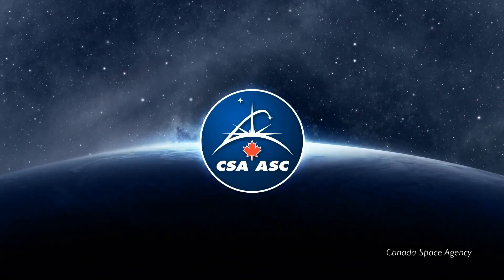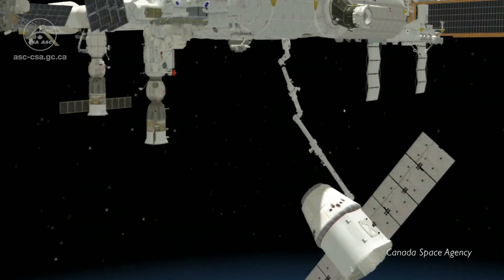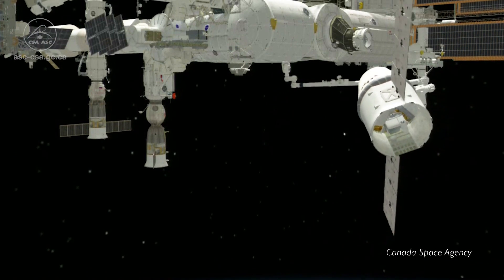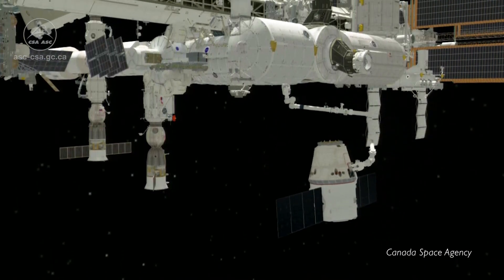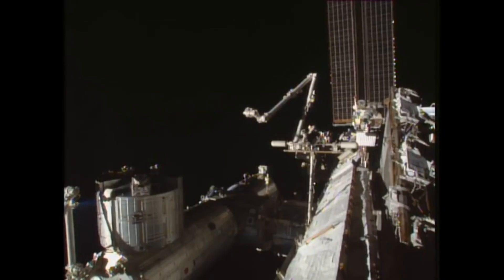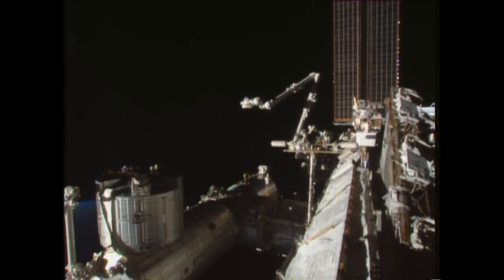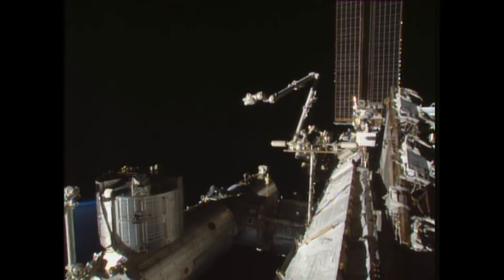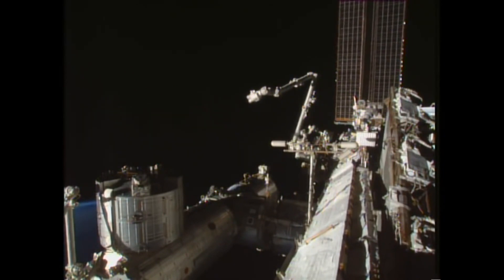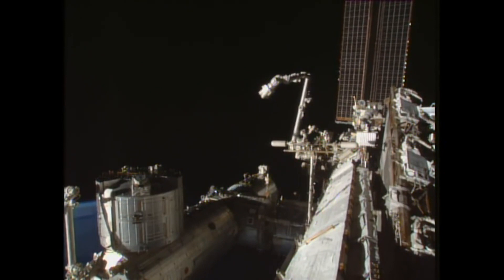Canadarm2, which is officially known as the Space Station Remote Manipulator System, is the second iteration of the Canadarm program which launched in 2001, and it's the only one that's still currently in operation today. Canadarm2 is an important part of Canada's contribution to the International Space Station project. This arm, which was 17 meters long, was extensively used in putting the space station together — reaching out to grab new modules from the delivering space shuttle and attaching them where they needed to go.